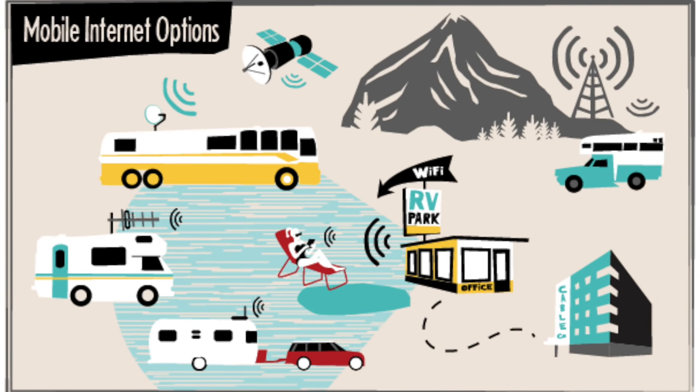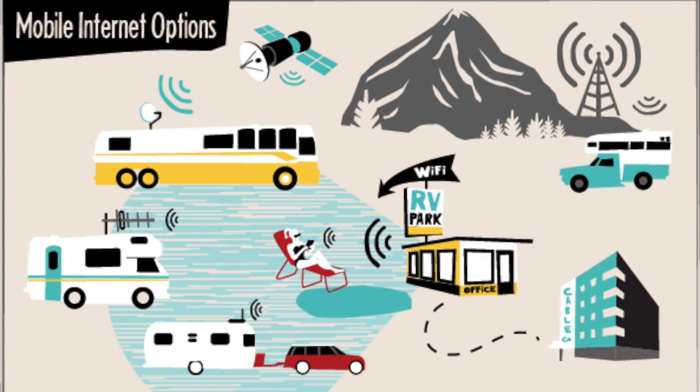They're retired, or taking a gap year, or in vacation mode. They just need internet to check their email, maybe scope out what their next destination is going to be. Others are working nine to five and/or homeschooling — they might have video calls and need absolutely reliable connectivity wherever they go.